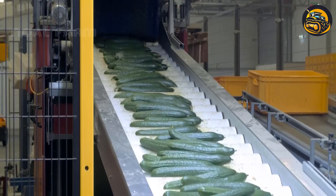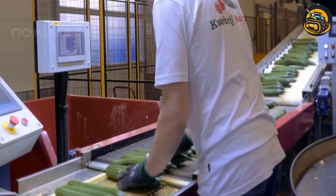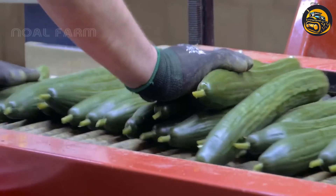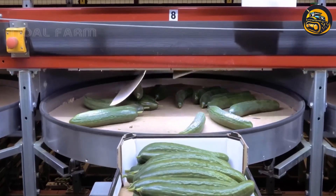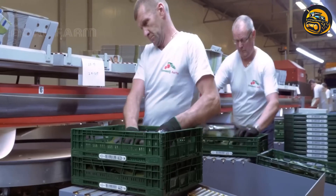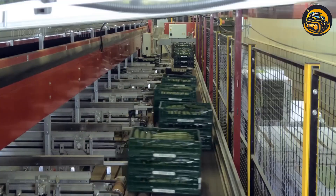Inside the bustling factory, the cucumber sorting system is poised for action. Freshly harvested cucumbers travel onto the conveyor belt, embarking on their journey through the sorting process. Each cucumber is inspected meticulously, assessed for size, shape, and color.